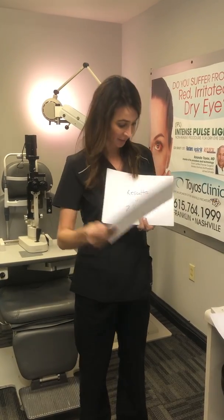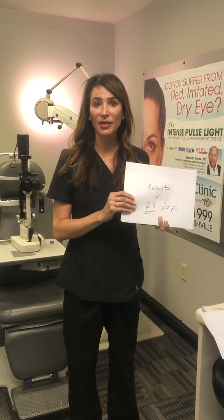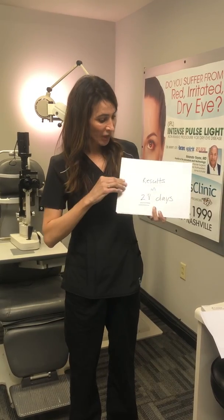That means you're going to get three times the medication delivery to the cornea and 1.6 times concentration to the conjunctiva. What that means is that you get results in terms of clearing corneal stain in as few as 28 days, so you're going to see results quickly.